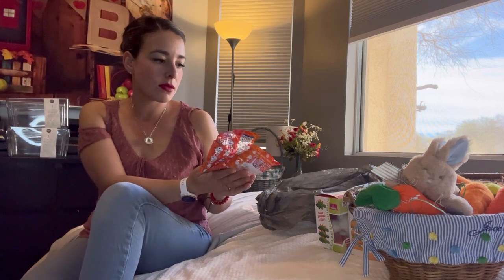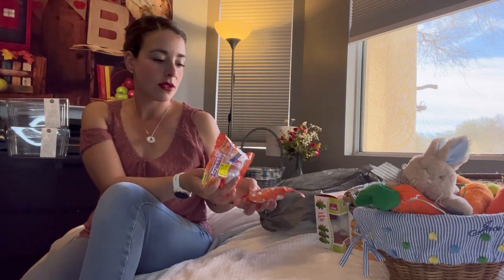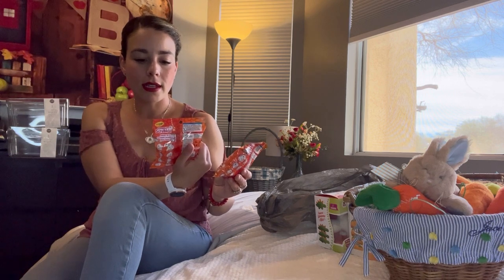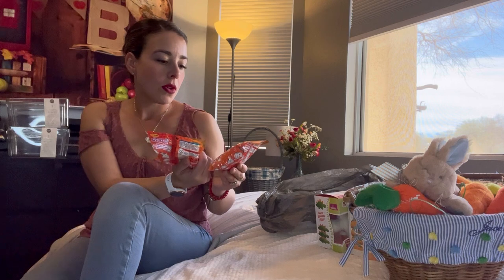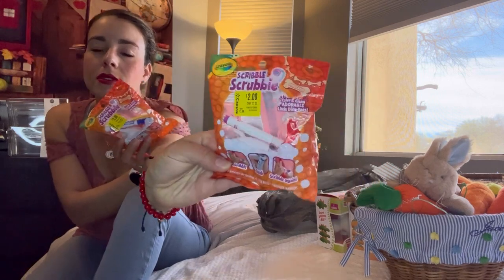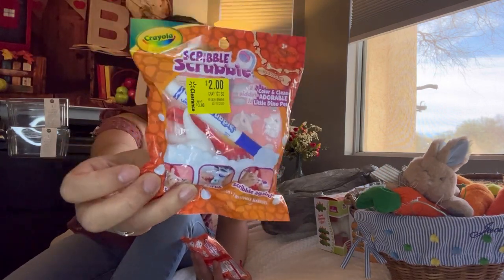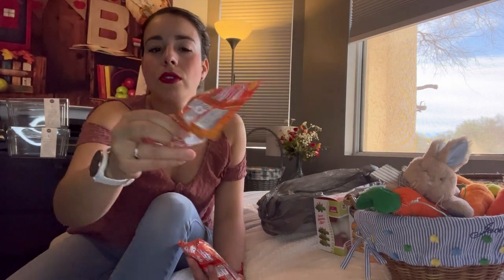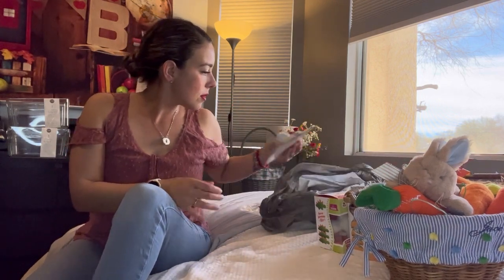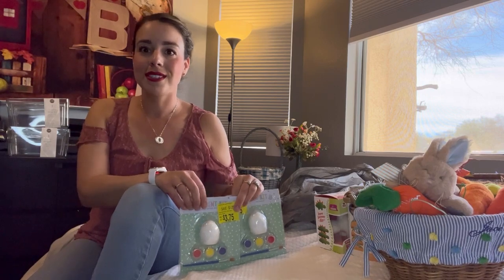I found this at Walmart — they had a bunch of clearance items. I found these little Crayola Scribble Scrubby colorable and cleanable dino pets. You can color them, wash them, and then paint them again and again. They were on sale for a few dollars and come with a marker and a little toothbrush to clean them up. There are so many different ones you can do — they're from Crayola and they would be great for arts and crafts, which we love in this house.